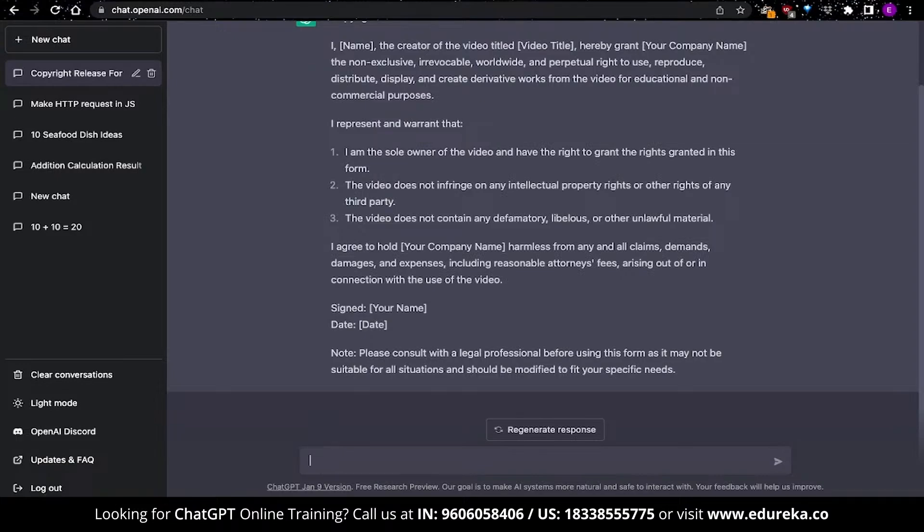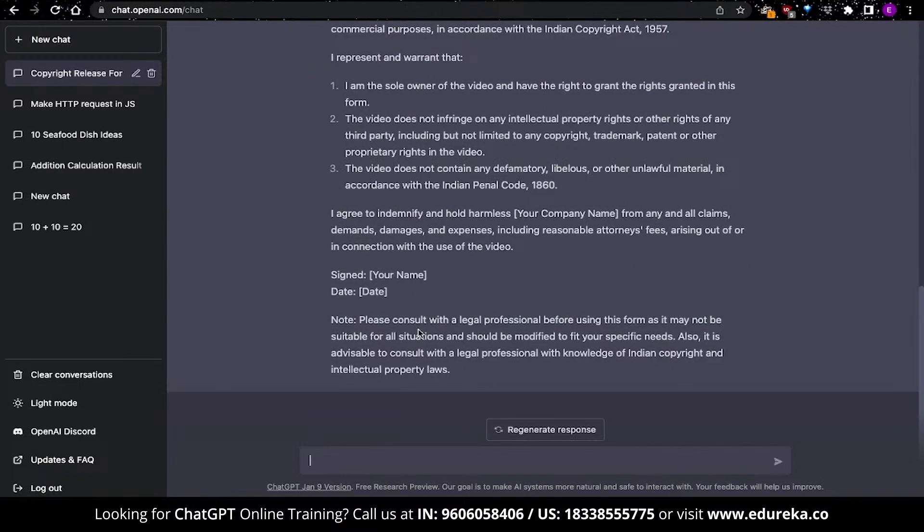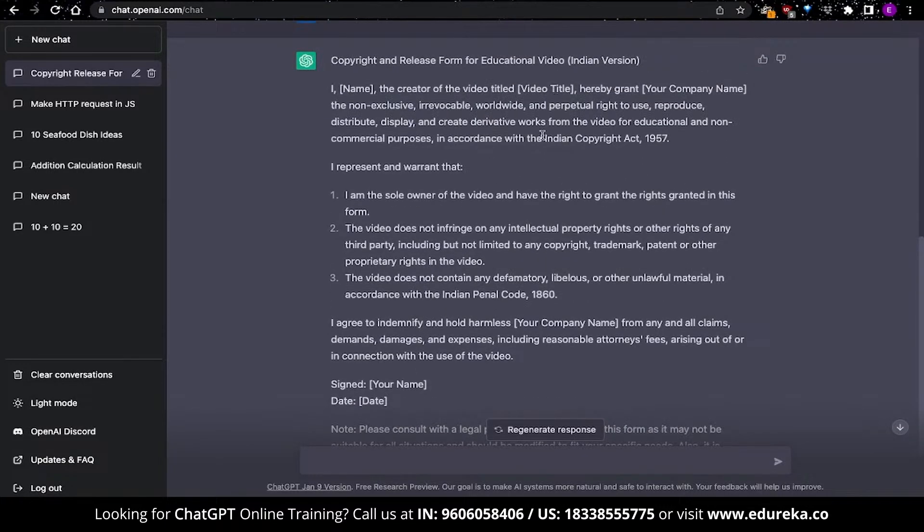You can also make it more specific. Since I live in India, I can ask ChatGPT to include local laws and legislatures to update this response. The output from ChatGPT is essentially the same but with updated information — it has included the Indian Copyright Act 1957 and also the Indian Penal Code 1860.